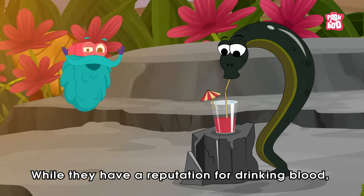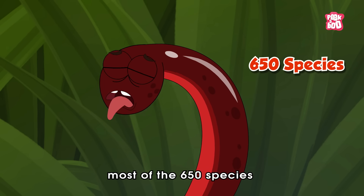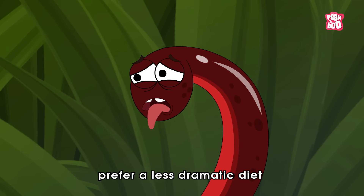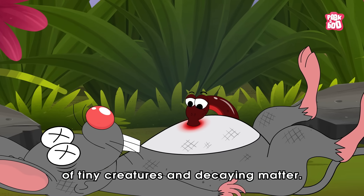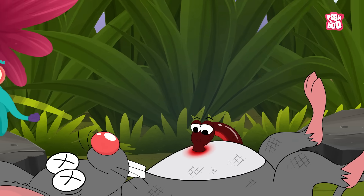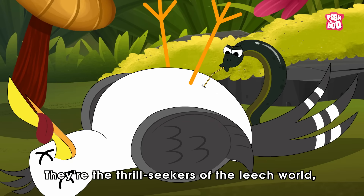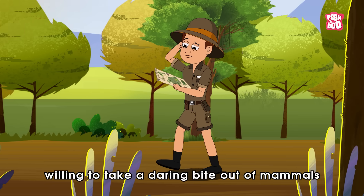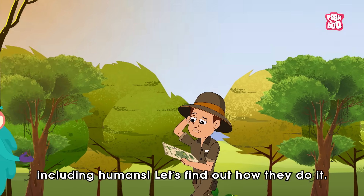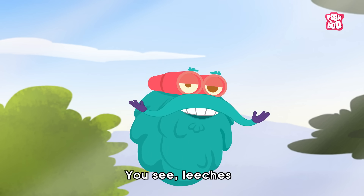While they have a reputation for drinking blood, most of the 650 species prefer a less dramatic diet of tiny creatures and decaying matter. But a select few — the thrill seekers of the leech world — are willing to take a daring bite out of mammals, including humans. Let's find out how they do it.